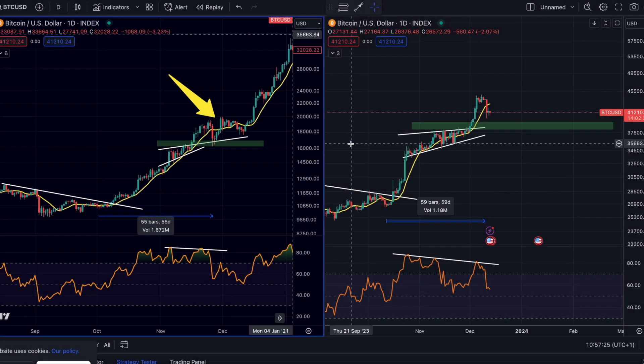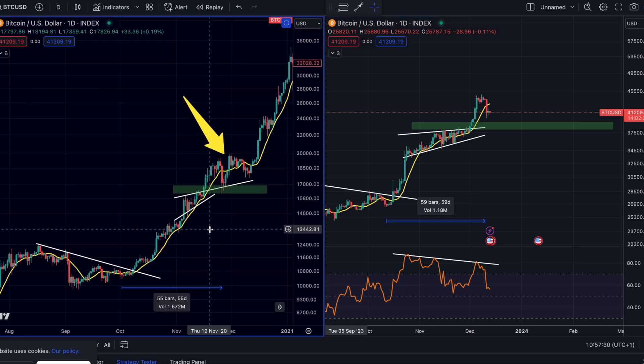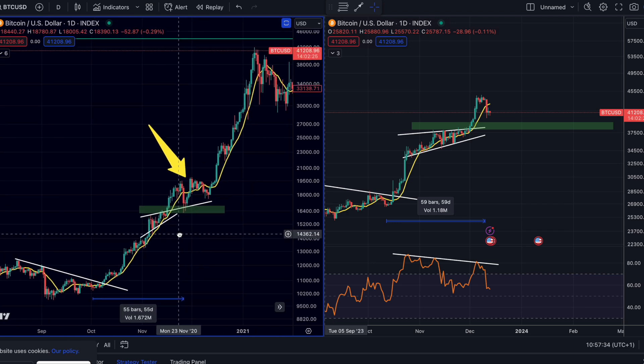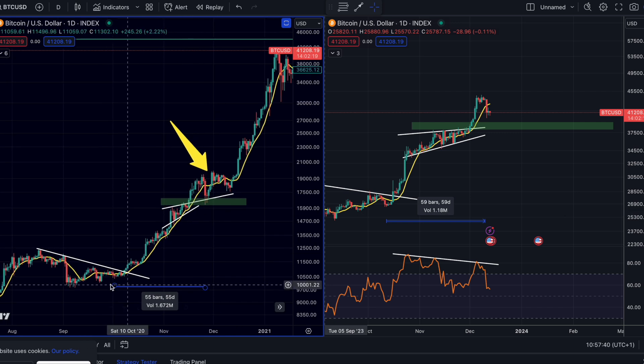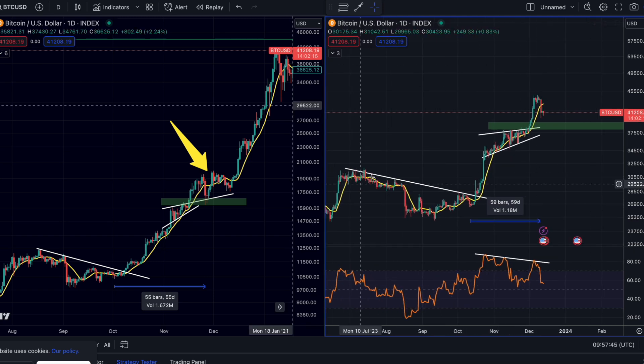Let's first dive into this trade setup. We are looking at the fractal again on the left screen right here. You can basically see the price action of Bitcoin in 2020 when we just started the bull market, with massive rallies in the Bitcoin price, because that price action looks very similar to what we are seeing right now.